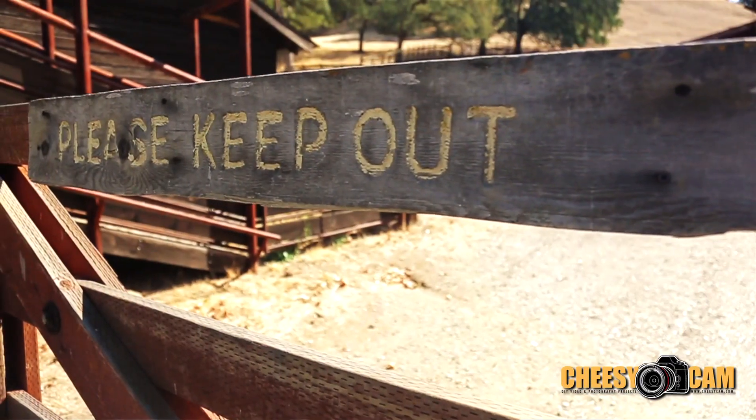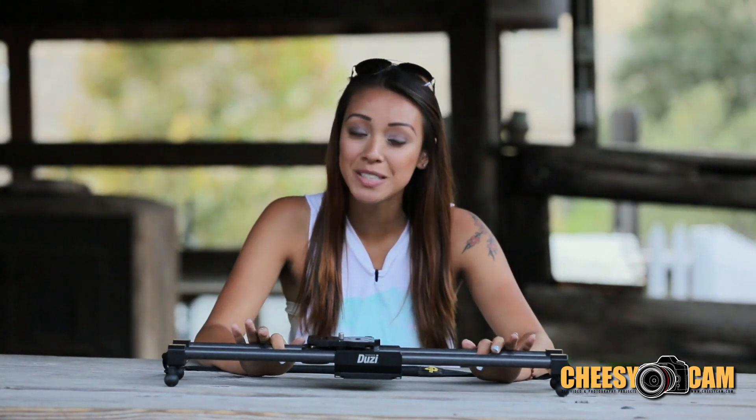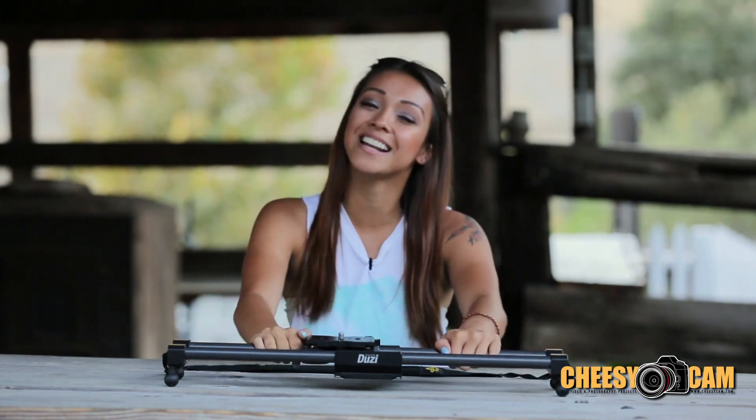All right, that's it for now. Huge thanks to the people here at Old Borges Ranch for letting us shoot here. For more information on Cinnabate's Doozy Slider, check it out on the blog at CheesyCam.com. I'm Keiko Lingus, and I'll see you guys next time.